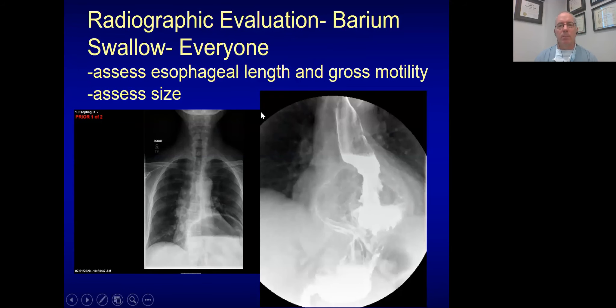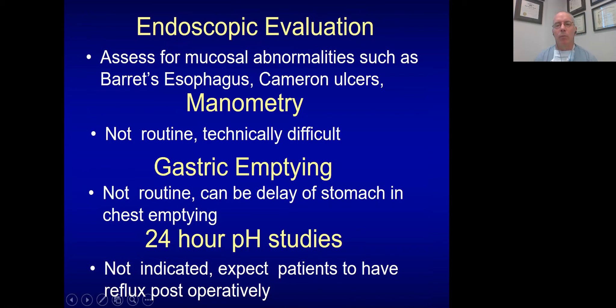How do I work up these patients? Many times they've already come to me having had their first paraesophageal hernia repair. I firmly believe in barium swallows on everybody — I like to assess esophageal length and gross motility. As you can see in this chest X-ray, the large gastric air-fluid level in the chest makes it clear this is a problem requiring repair. I think everybody should have an endoscopic evaluation before surgery to make sure we're not missing something else, such as Cameron lesions, esophagitis, or malignancy.